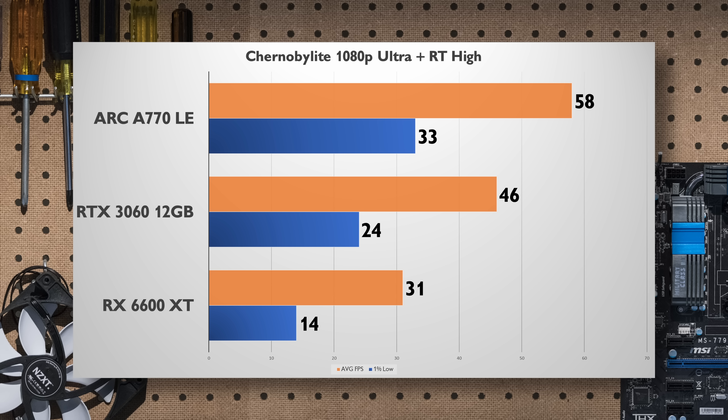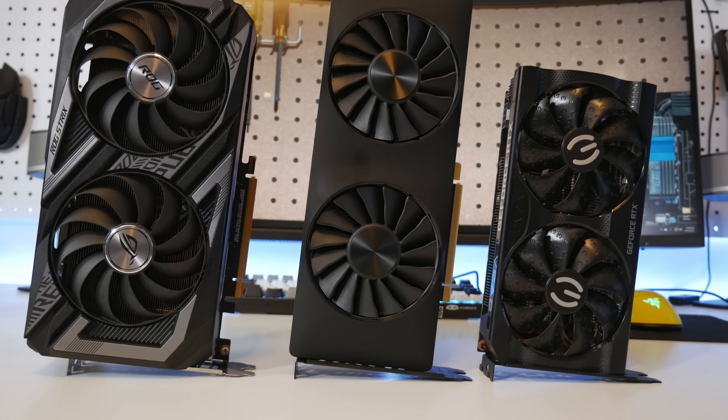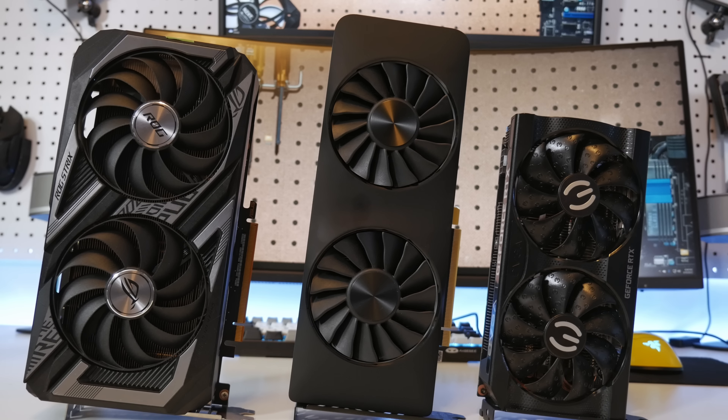Last but not least is Chernobylite, and at 1080p ultra with ray tracing at high, it gives us another very impressive result for the A770 — it's far and away the fastest graphics card in this game at these settings. This game does support FSR to help get above the 60fps barrier, so that would be a good option for stability. I'm truly surprised by these ray tracing results. At this price level most people don't even bother with it, but they might think twice with the A770.